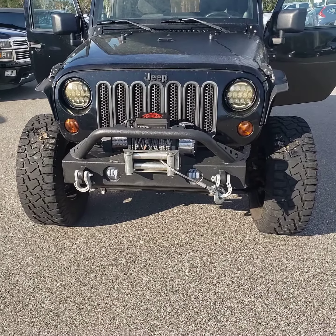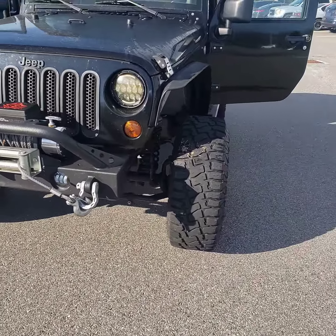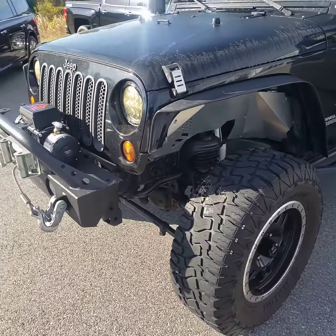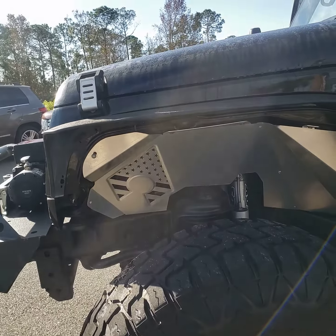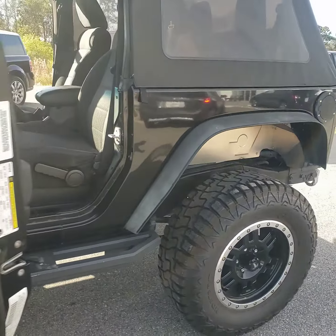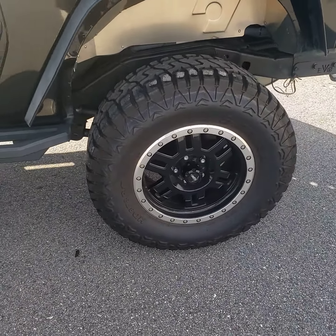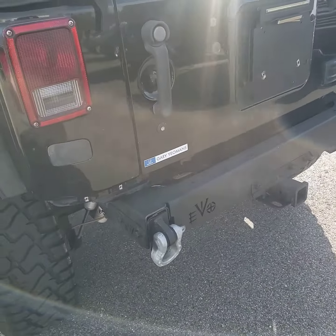As you can see, it's got a third-party bumper with a winch kit on the front. It's been lifted. It's got the inside fender covers. Nice custom wheels, custom rear bumper.